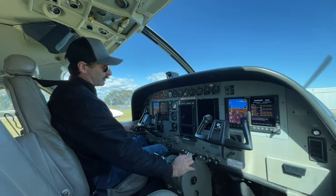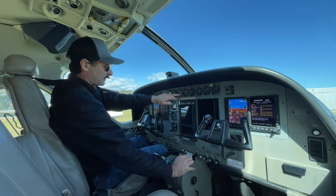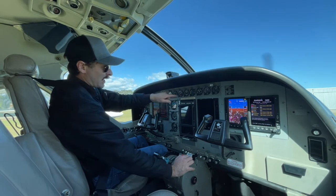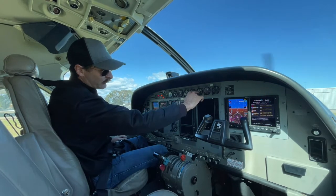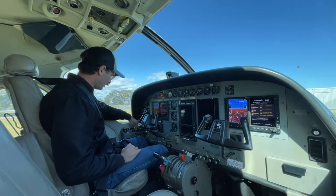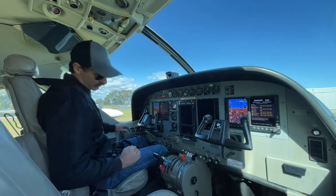Now we're looking for NG 25%, not above 600 on the ITT. 52% — not above 850. The fuel flow is coming up to 120, up to start flow. Starter to off, fuel boost to normal, standby power on, avionics 1 on, avionics 2 on.